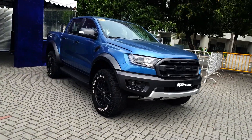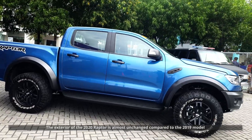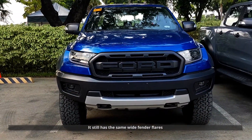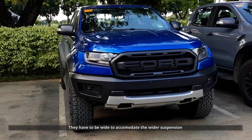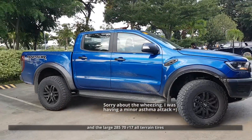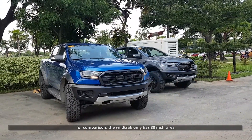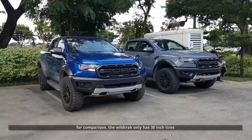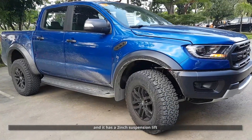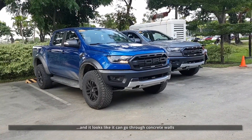Let's do a walk around. The exterior of the 2020 Raptor is almost unchanged compared to the 2018 and 2019 models. It still has the same wide fender flares — they have to be wide to accommodate the wider suspension and the large 285/70 R17 all-terrain tires, which is almost 33 inches in diameter. For comparison, the Wildtrak only has 30-inch tires. Overall, the Raptor is 6 inches wider than the Wildtrak and it has a 2-inch suspension lift. It looks beefy, muscular, and like it can go through concrete walls.